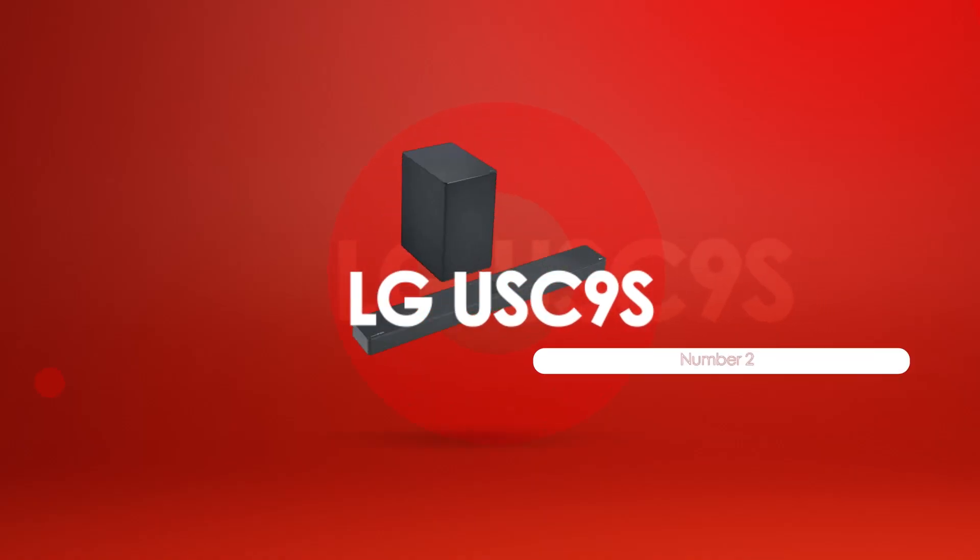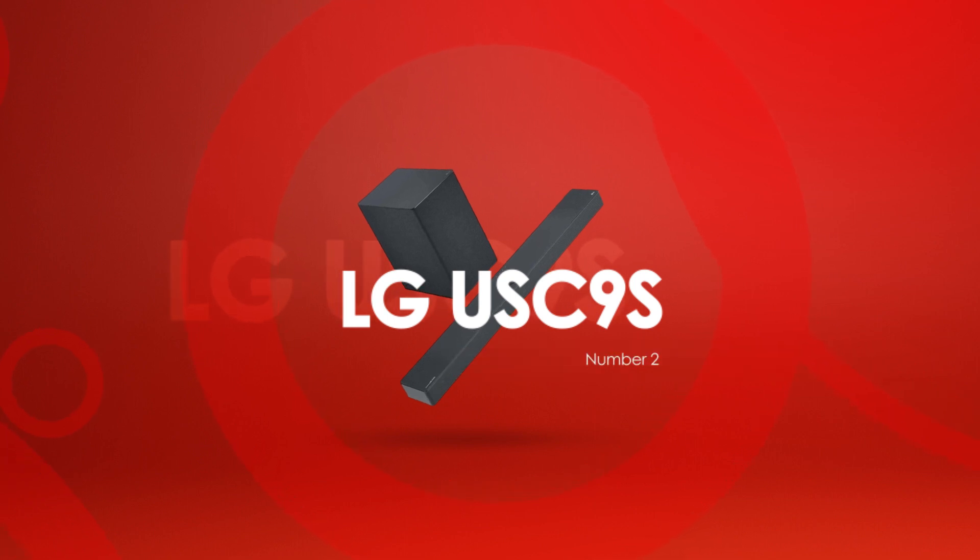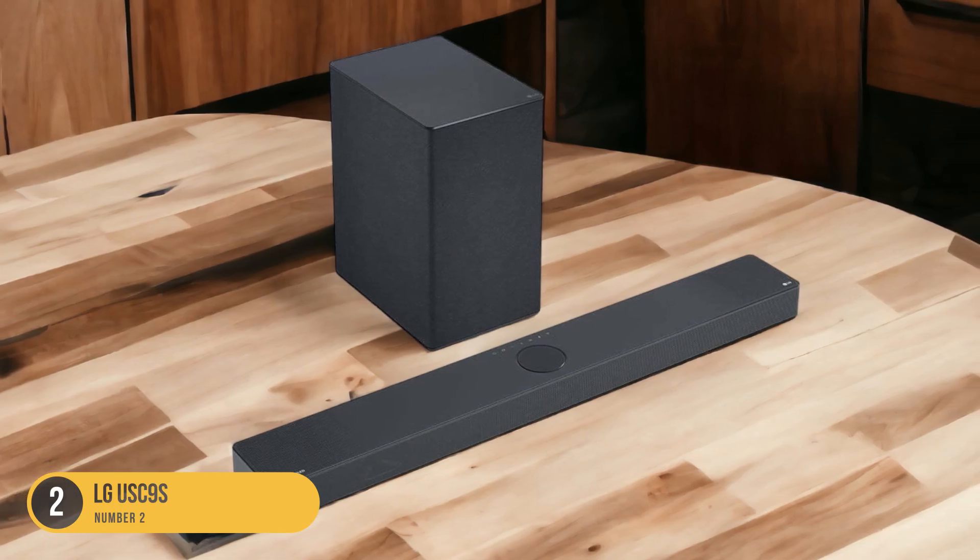At number 2, we have the LG USC9S, ideal for LG C2 and C3 TVs. The LG USC9S is an ideal soundbar option for LG C2 and C3 TVs, offering seamless integration and enhanced audio performance.